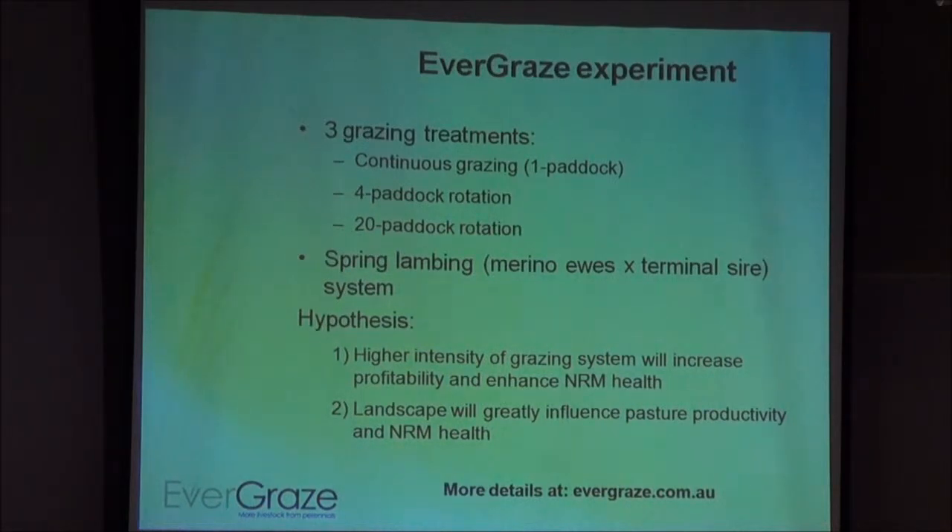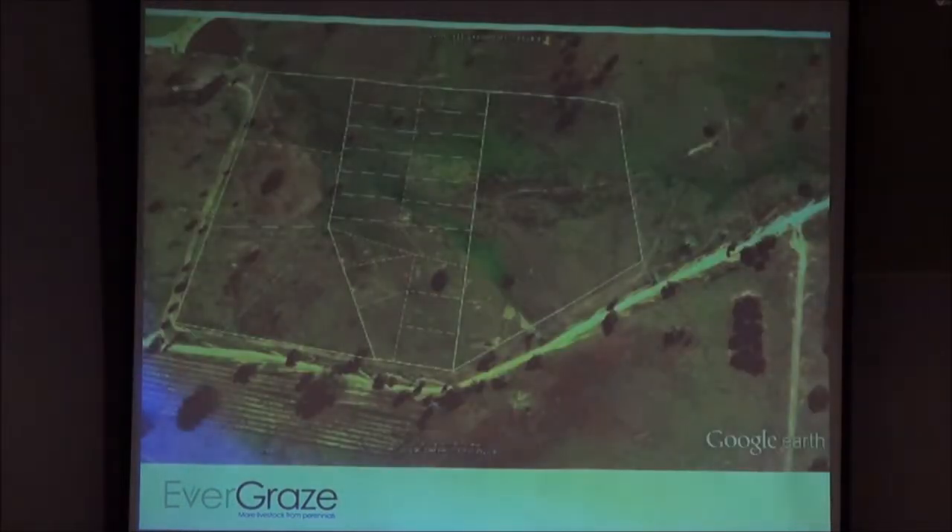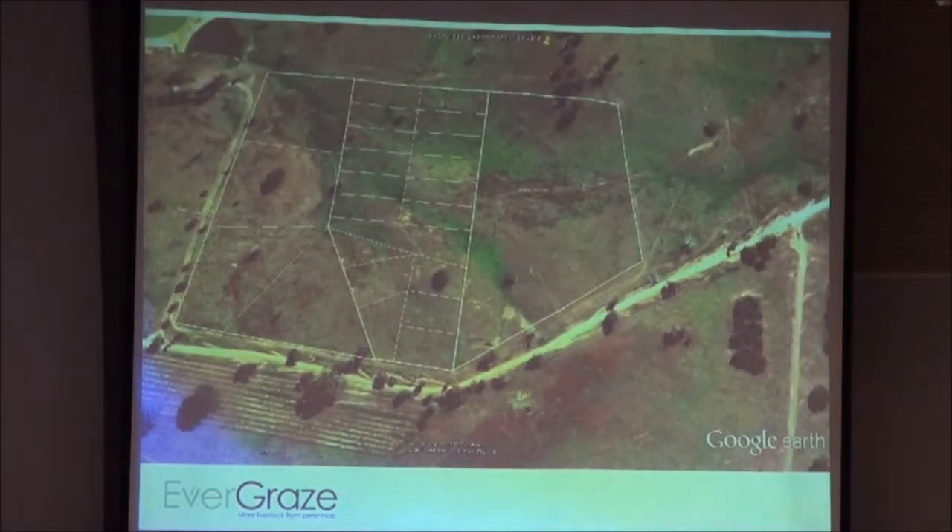We did this research on a very variable site. We thought the landscape would greatly influence pasture productivity and NRM issues across that landscape, and we got some information on that as well. I'm only going to talk briefly about these today — most of the main results are on the web, so if you just google Evergraze you can look at them in more detail. This is a view of the site from the air showing one of the reps of the three systems.